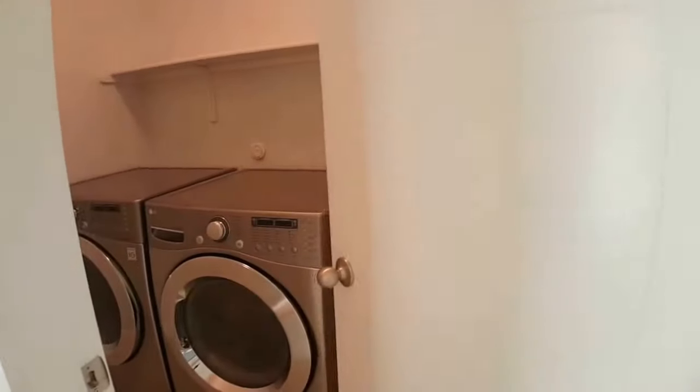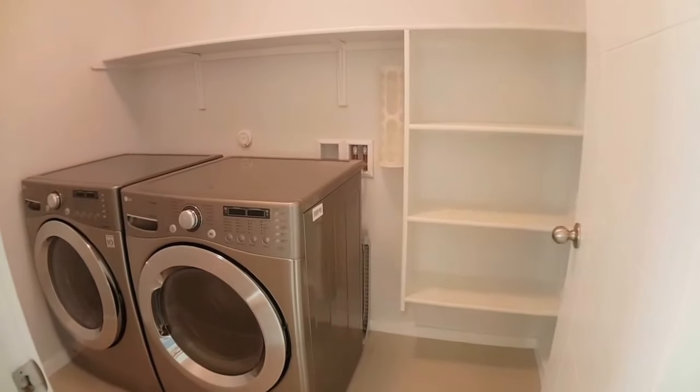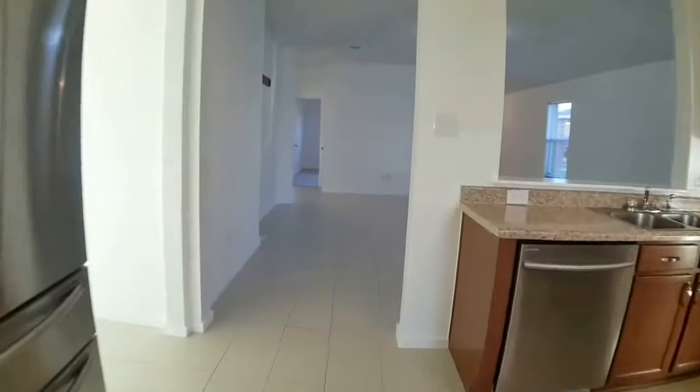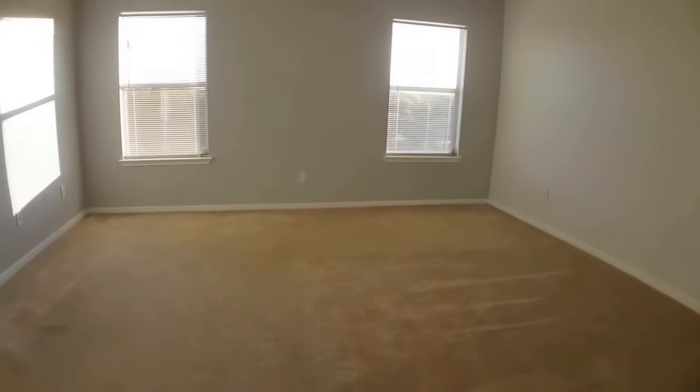The washer and dryer are staying as a courtesy to the tenant, and there's shelving in the laundry room that's just off the kitchen. Then just on the other side of the refrigerator is the master bedroom, which is a good size.